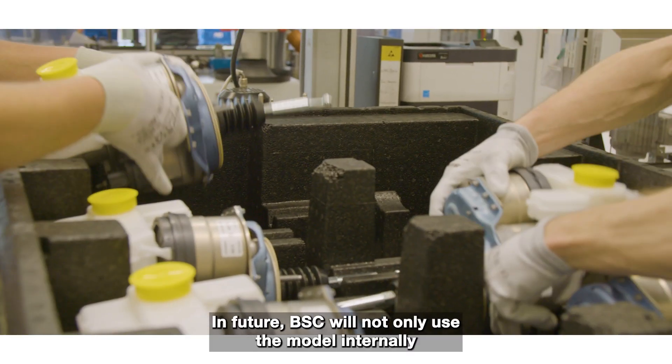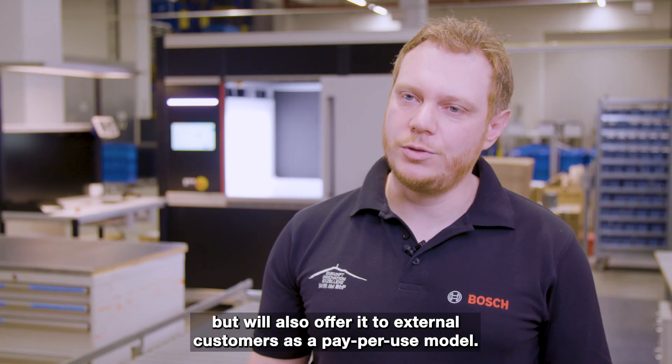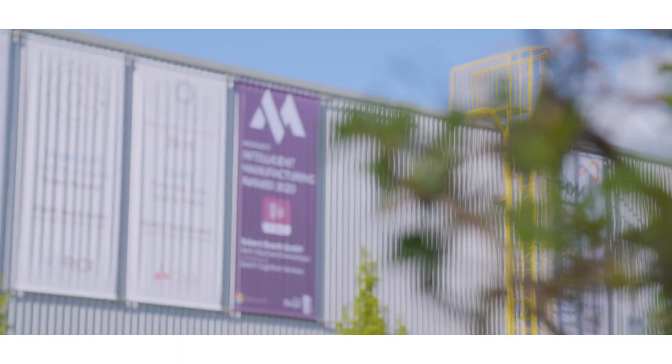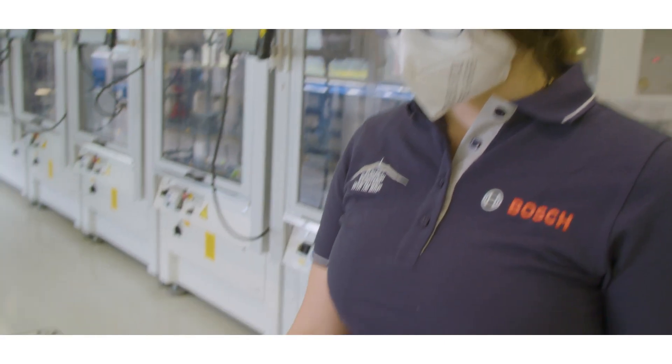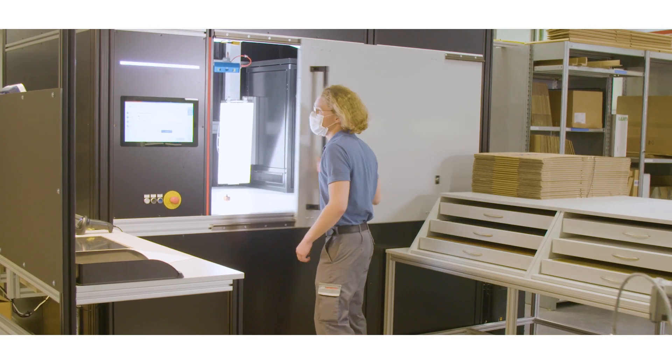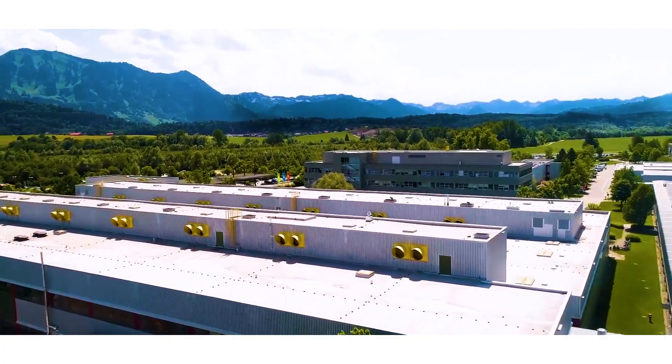BCS will present the model not only internally, but also to external customers as a pay-per-use model. The BCS recognition system has won the award for making spare part recognition scalable, for its growth potential, and for being applicable to any manufacturing industry.